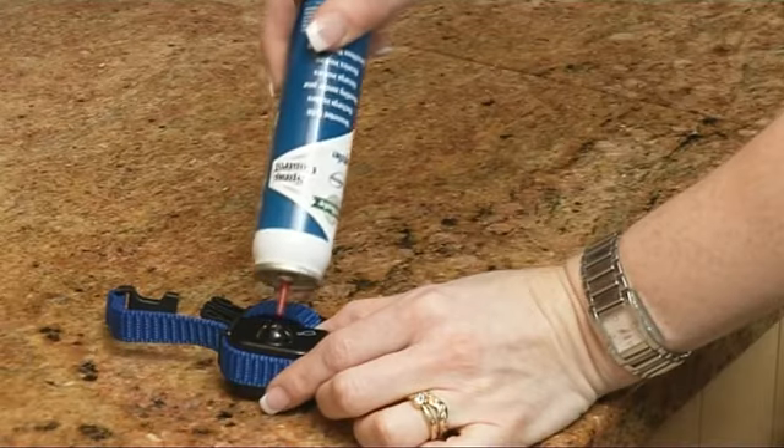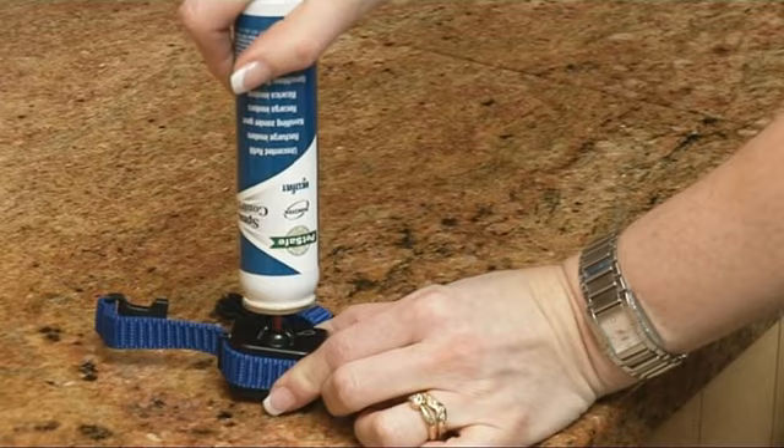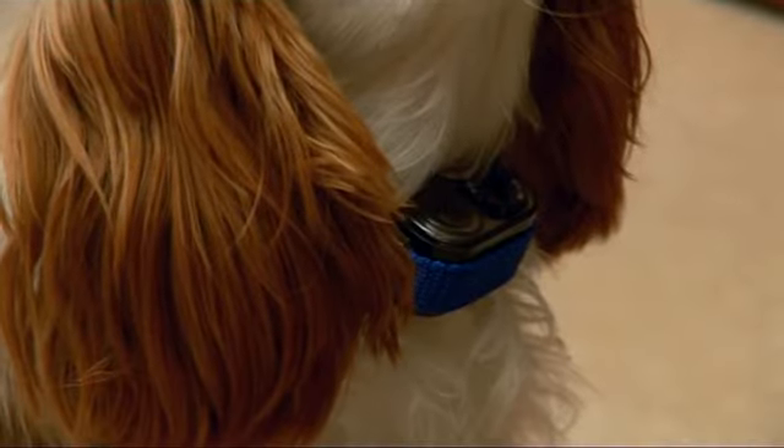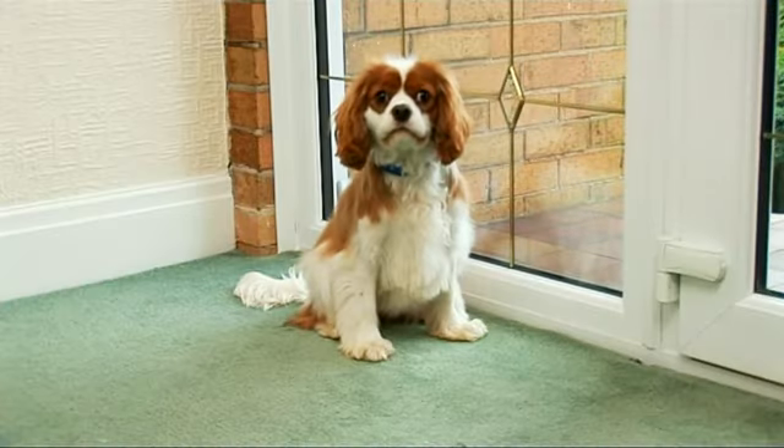Simply fill the collar with the scentless or optional citronella spray and place the collar on your dog, ensuring a snug fit. Before long, your dog learns to stop barking and avoid the spray surprise.